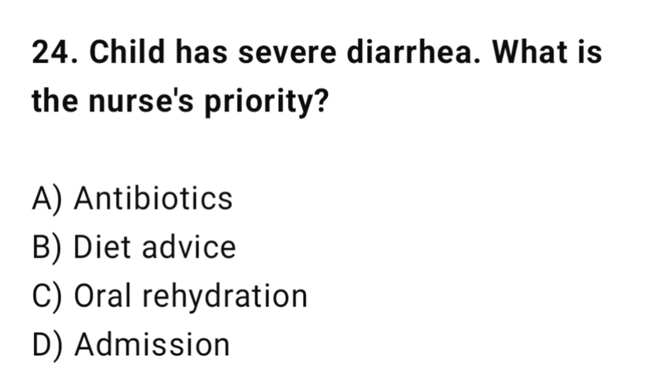Q24: A child has severe diarrhea. What is the nurse's priority? The correct answer is C: Oral rehydration.